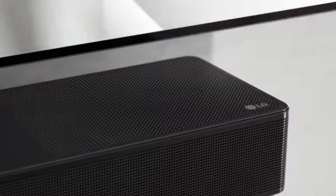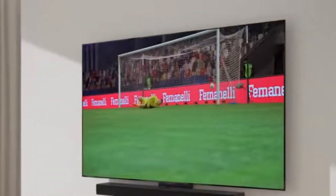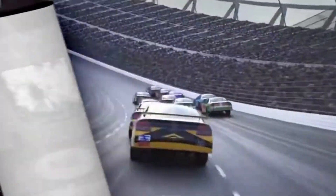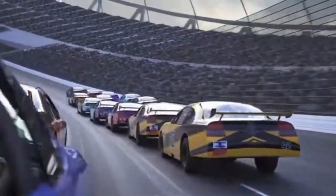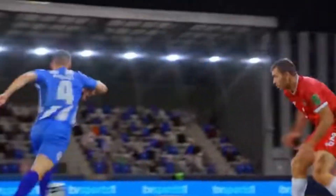Unlike traditional LED TVs, each pixel in an OLED panel emits its own light and can turn off completely, allowing for unmatched depth and realism. OLEDs also provide wide viewing angles and faster response times, making them ideal for movies, gaming, and sports. Their thin, flexible design enables sleek, modern TVs that blend seamlessly into any room. Overall, OLED technology continues to set the benchmark for premium home entertainment.